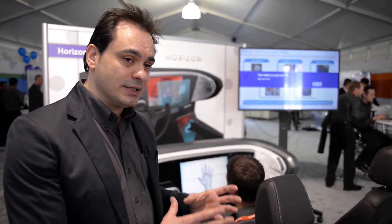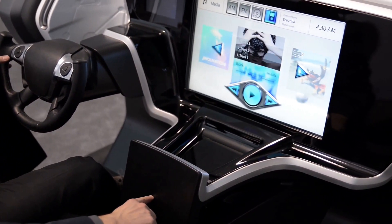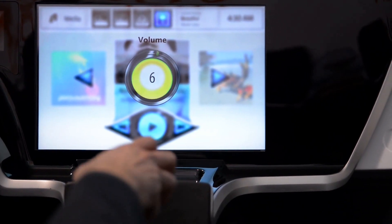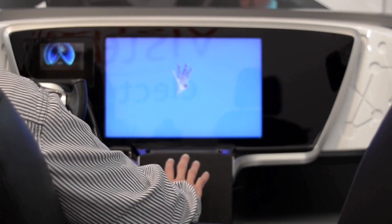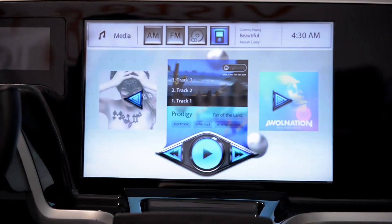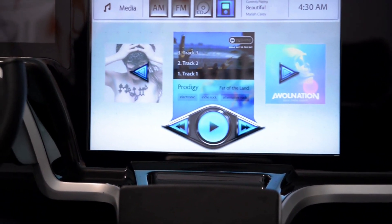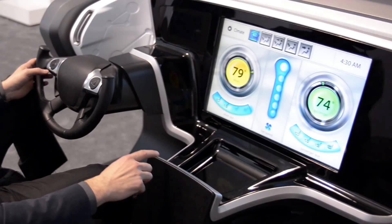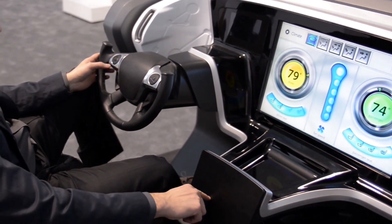Last but not least is the actual display. Basically it's two staggered displays with very sophisticated graphics, created to take advantage of the previous two technologies and cognitively connect the driver to that modality of interaction. The richness of the graphics especially between the two displays means things I'm interacting with are brought to the front screen, while others on deck are brought to the back.